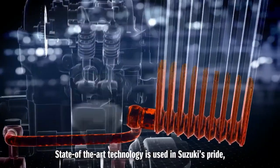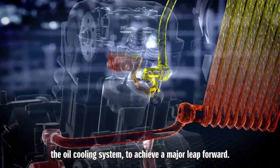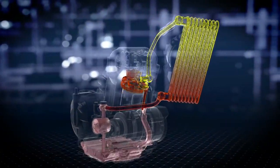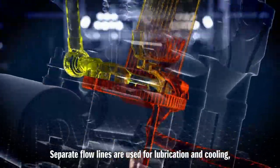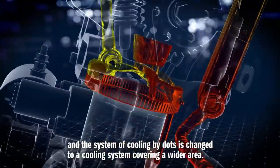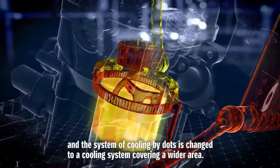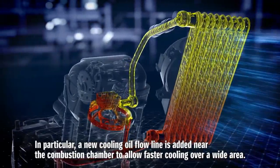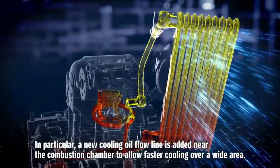State-of-the-art technology is used in Suzuki's pride — the oil cooling system — to achieve a major leap forward. Separate flow lines are used for lubrication and cooling, and the system of cooling by dots is changed to a cooling system covering a wider area. In particular, a new cooling oil flow line is added near the combustion chamber to allow faster cooling over a wide area.